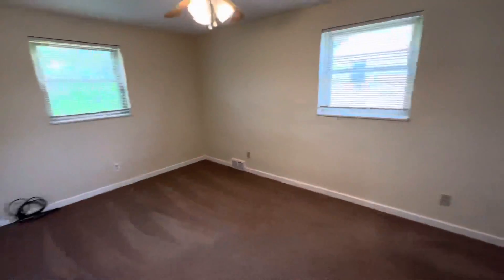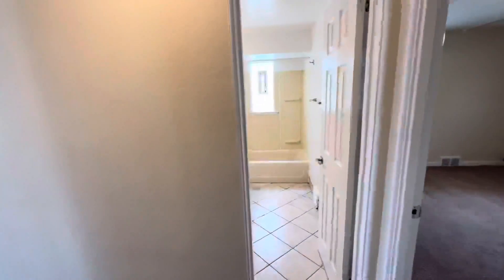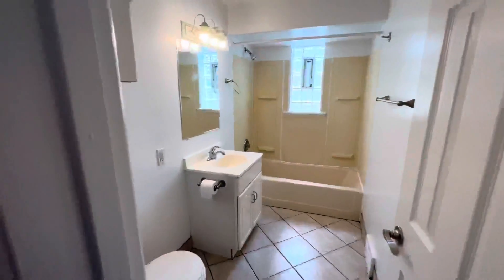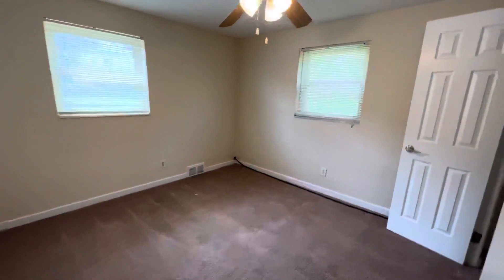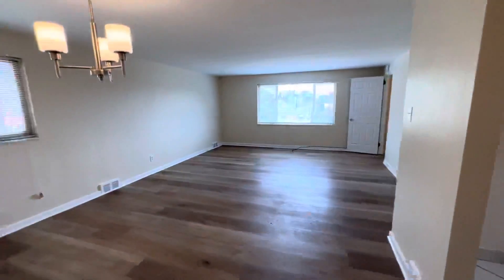Bedroom number one with a good size closet. Bathroom. Bedroom number two with another nice size closet. This unit does have a garage and common space in the basement where you have your own washer and dryer.